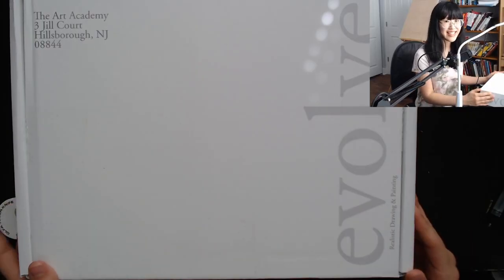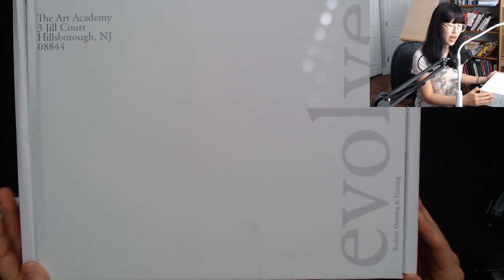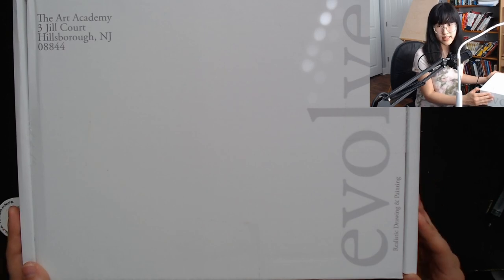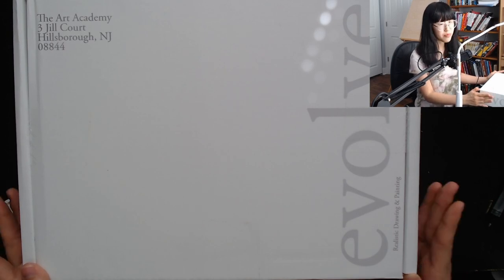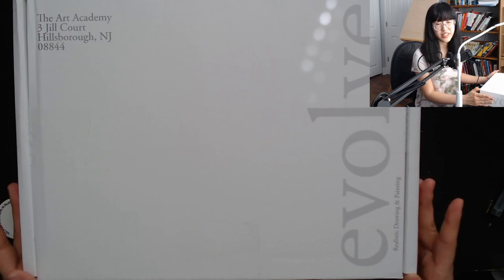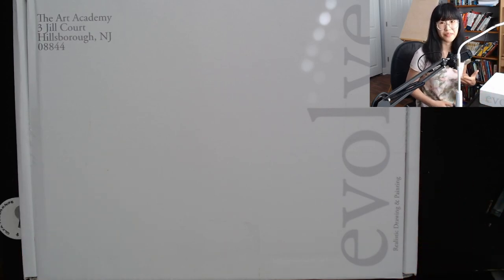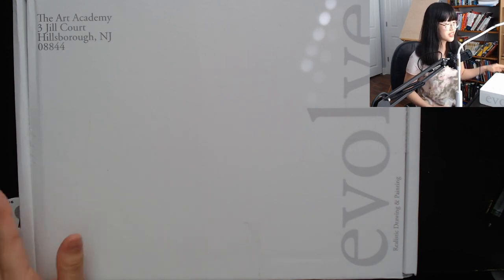Alright, so let's get into the supplies. I believe I signed up for the course on Friday morning and it is now Wednesday afternoon when I got my supplies. However, I am pretty close to the distribution center, which is in Grapevine, Texas — which I think is hilarious because I actually came from that area before I moved up to Chicago. Anyways, there's a lot of stuff in here, so I'll try to go fast.